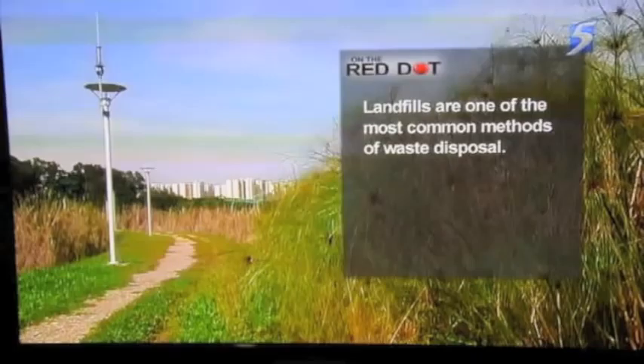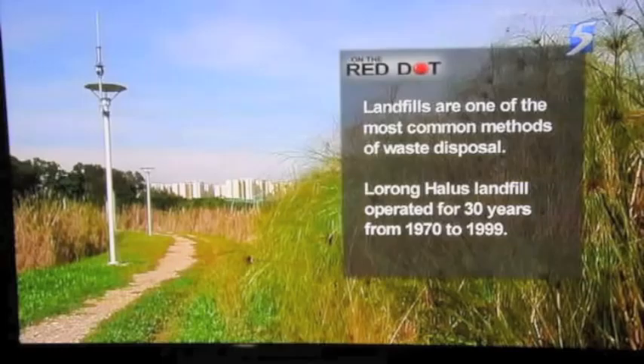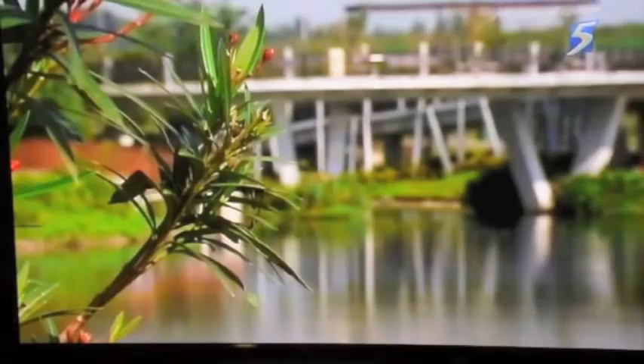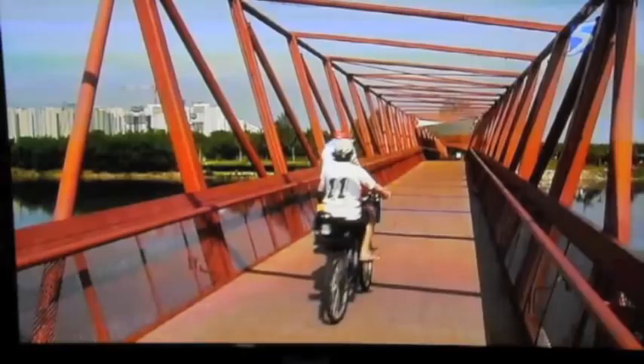Covering an area equivalent to a hundred soccer fields, the old Lorong Halus landfill reached its full capacity and closed down in 1999. The National Water Agency started transforming it in 2006 as part of its Active, Beautiful, Clean Waters program. The newly created Lorong Halus Wetlands finally reopened in March last year.